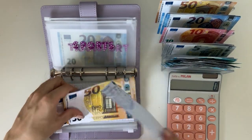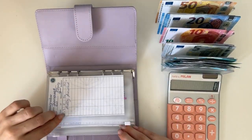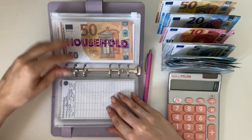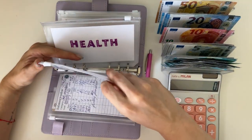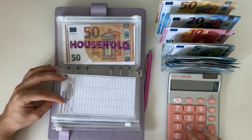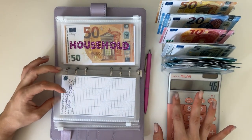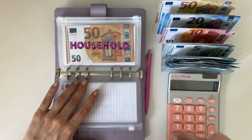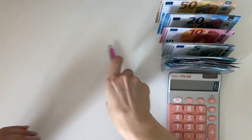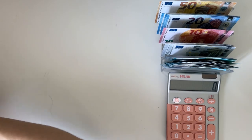For the next cash stuffing, let me check what we still need to do. Transport is fully funded, miscellaneous is fully funded, housing, household, beauty, and cash envelope are done. The only envelope we still need to stuff is health — we need 230, and I stuff 50 each stuffing, so that's a little more than four stuffings to be fully done. Maybe I'll finish it in August by moving some funds around.